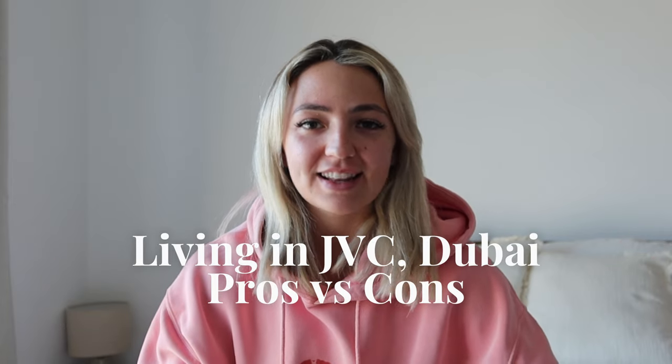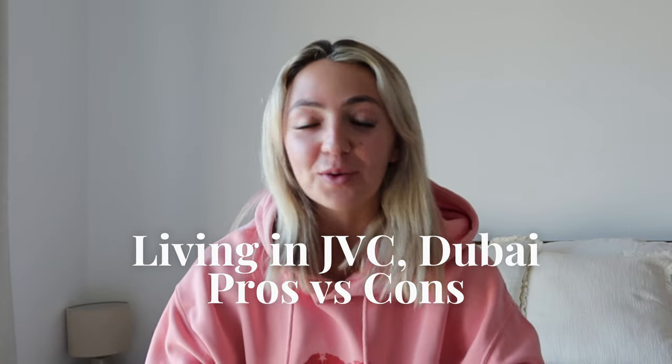Hello everyone, welcome back to my YouTube channel and thanks for clicking on this video. Before we get into the video, I want to take a moment to introduce myself. My name is Mabel and I have loads of content all around living in Dubai. I also do weekly vlogs of what my life is like, so if you're wondering what it's like to be a twenty-something living and working in Dubai, you should definitely subscribe to my channel.